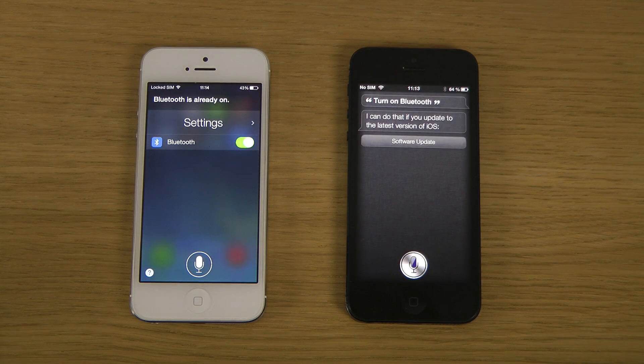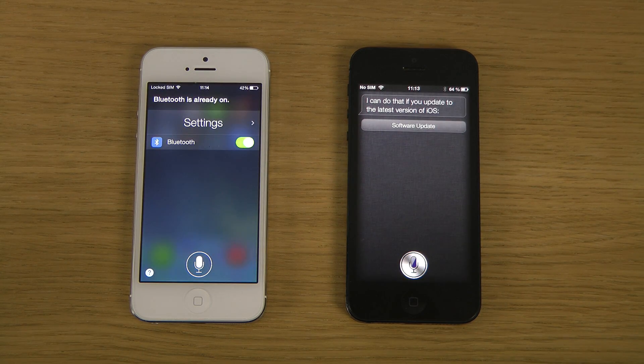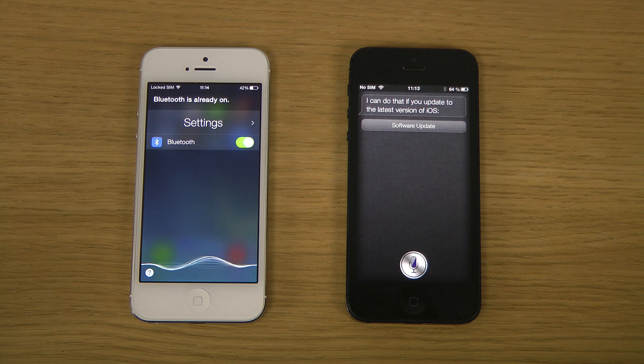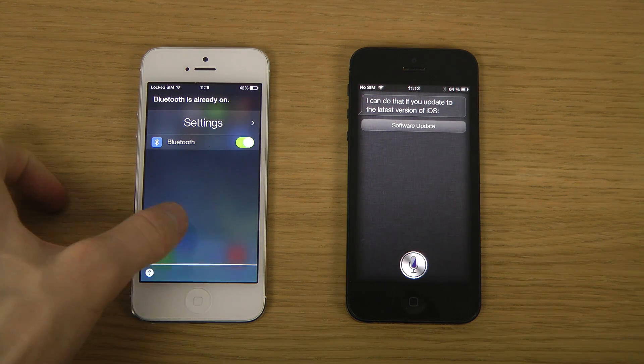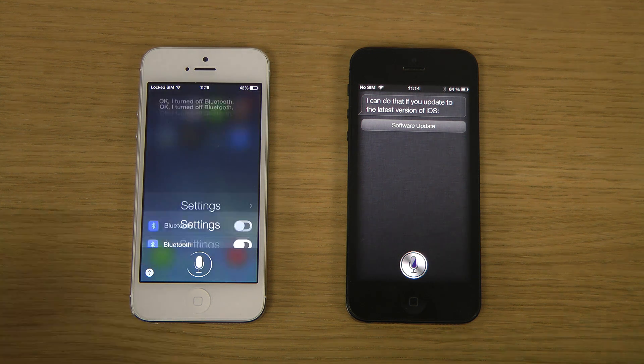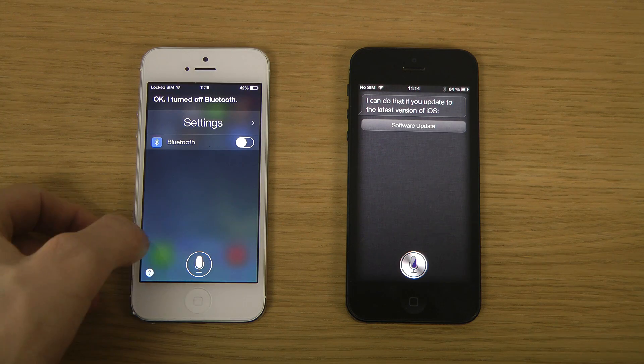I can't do that — you need to update to the latest version of iOS. So you do need the latest version of iOS to do cool things like settings. Turn off Bluetooth. Wow, that was slow. Turn off Bluetooth. I turned off Bluetooth — sweet.